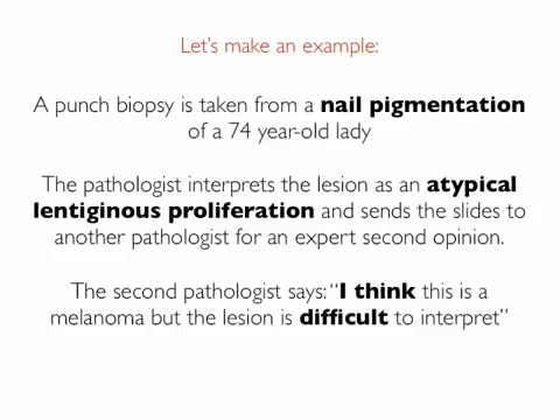Let's make an example. A punch biopsy is taken from a nail pigmentation of a 74-year-old lady. The pathologist interprets the lesion as an atypical lentiginous proliferation and sends the slides to another pathologist for an expert second opinion. The second pathologist says: I think this is a melanoma, but the lesion is difficult to interpret.